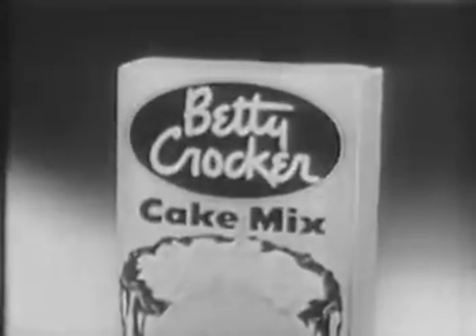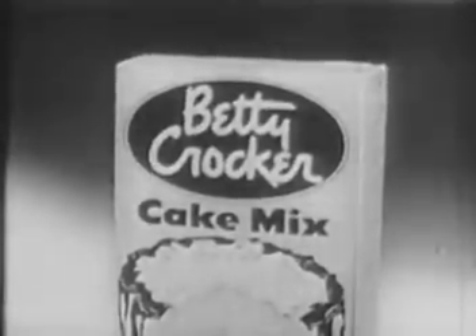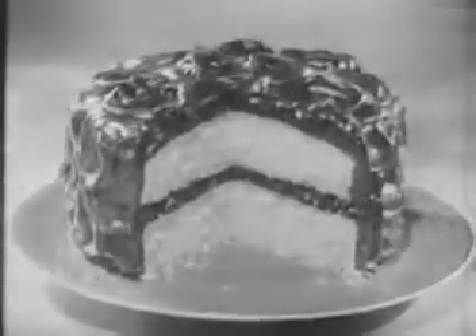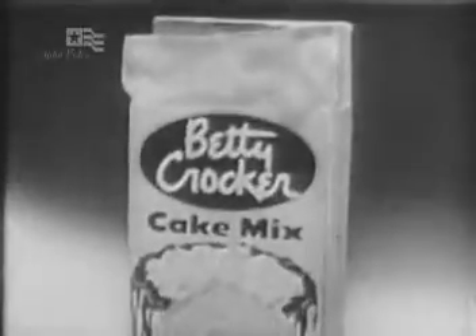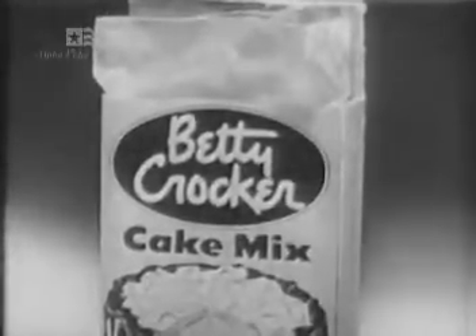And you get a fine, snowy white cake — a great big cake, too. In fact, nine out of ten homemakers in recent tests said Betty Crocker cakes help give that special homemade goodness. Try Betty Crocker cake mixes and always make big, moist, fresh egg cakes.